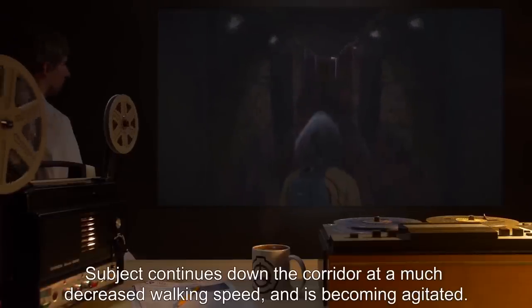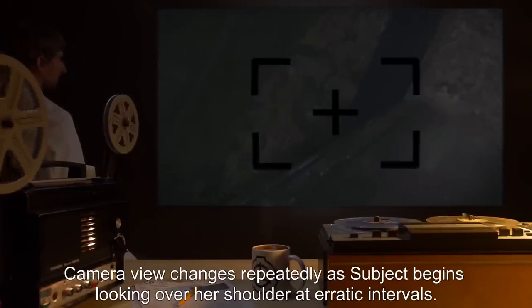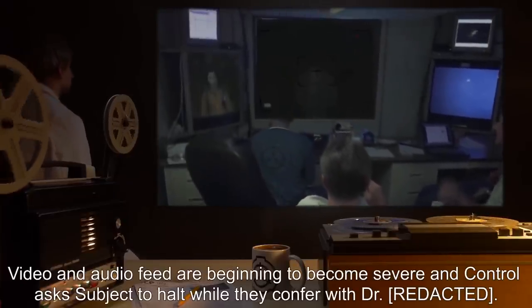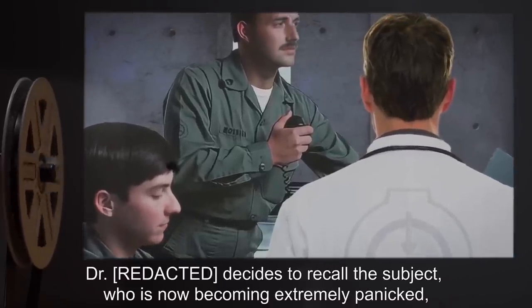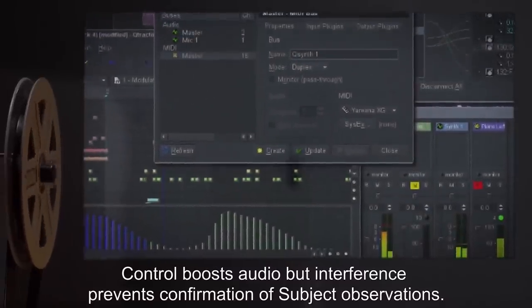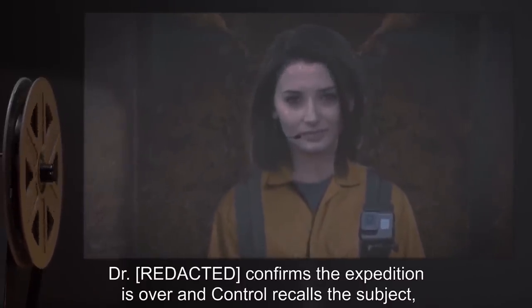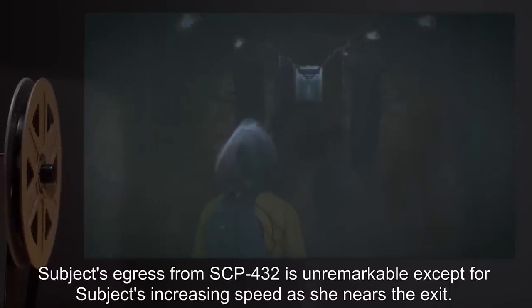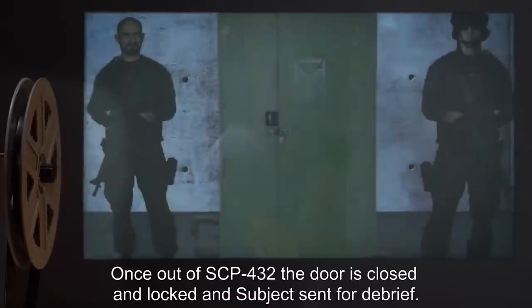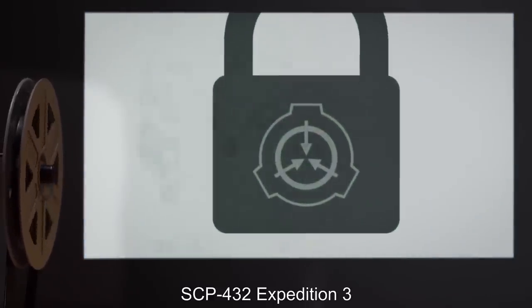Subject continues down the corridor at a much decreased walking speed and is becoming agitated. Camera view changes repeatedly as subject begins looking over her shoulder at erratic intervals. Video and audio feed are beginning to become severe, and control asks subject to halt while they confer with Dr. [REDACTED]. Dr. [REDACTED] decides to recall the subject, who is now becoming extremely panicked, complaining of hearing footsteps behind the wall to her right. Control boosts audio, but interference prevents confirmation of subject's observations. Dr. [REDACTED] confirms the expedition is over, and control recalls the subject, who begins moving back towards the exit at increasing speed. Subject's egress from SCP-432 is unremarkable, except for subject's increasing speed as she nears the exit. Once out of SCP-432, the door is closed and locked, and subject sent for debrief.